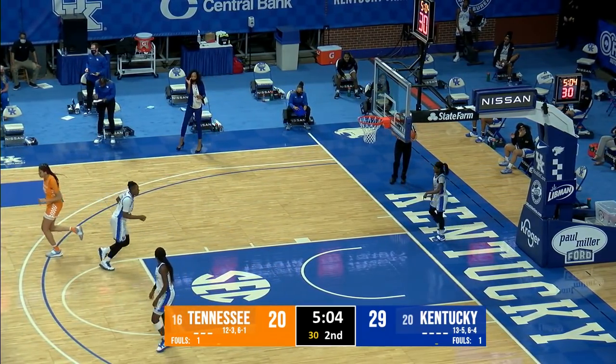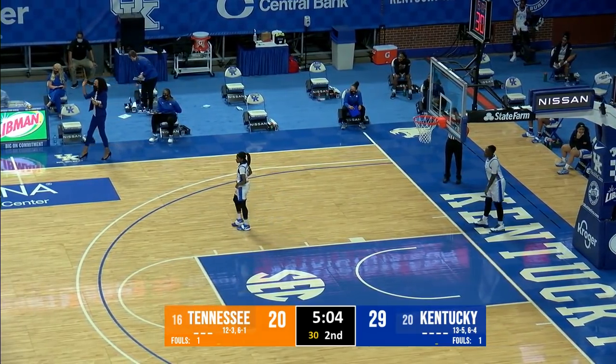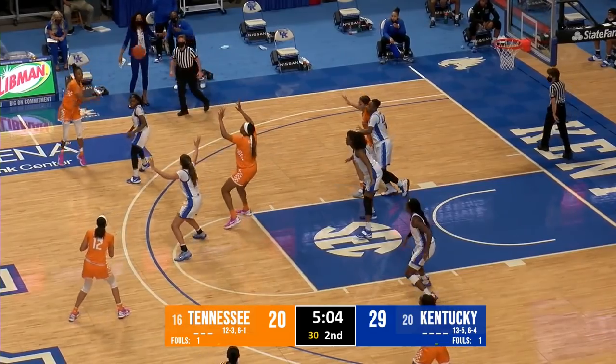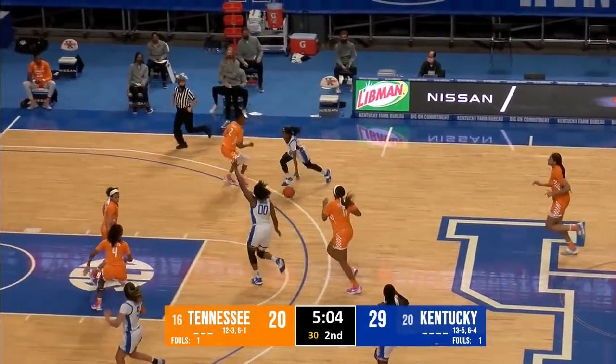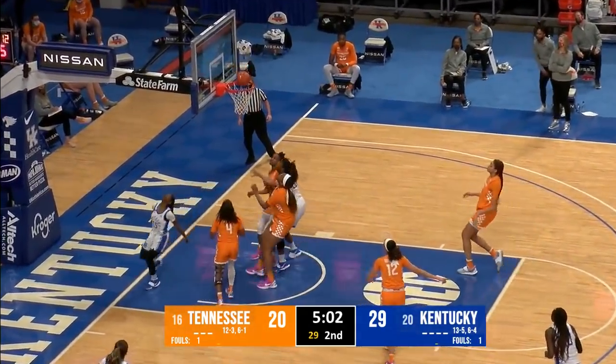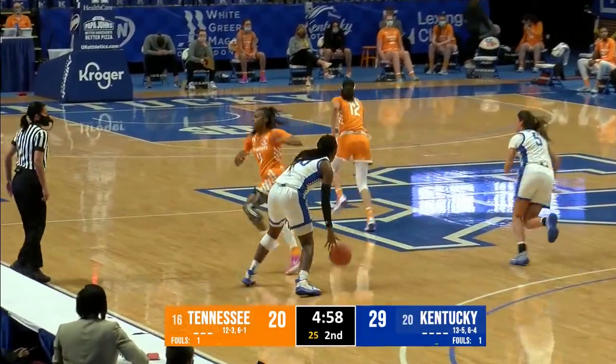Tennessee turns it over in transition — they were looking for Tamari Key and just overshot her. Tamari Key stands 6'5" — that pass was intended for somebody standing nearly seven feet tall. So Salary comes out, and Jesse Rennie, a 5'8" sophomore out of Australia, checks in for the first time.